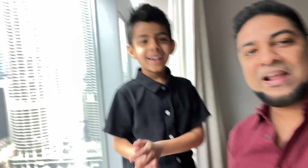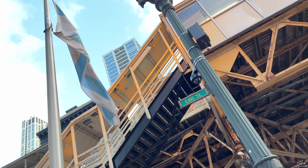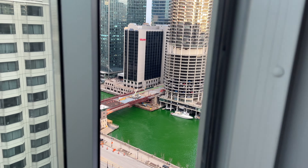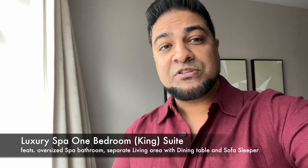Ladies and gentlemen, welcome to the Con Life. I'm Adil and we're staying here at the WIT in downtown Chicago. This hotel is situated in the Chicago Theater District, just steps away from Millennium Park and Riverwalk. In this video we're going to give you guys a room tour of the room we're staying at. This is the luxury spa suite. We're going to show you guys the hotel room, a little tour, the lobby, some amenities, and the restaurant. So let's get started.